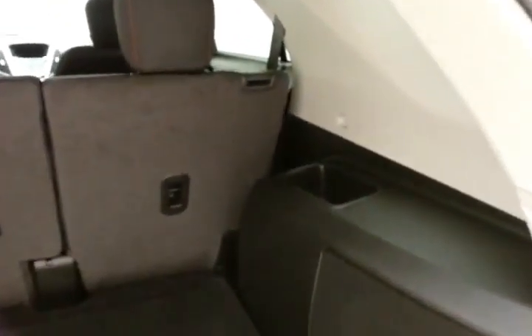Large, easy-to-read gauges with only 3,000 miles, the driver information system, cruise control, and steering wheel-mounted audio controls so you can keep your hands on the wheel. There's also a large 7-inch touchscreen infotainment system.